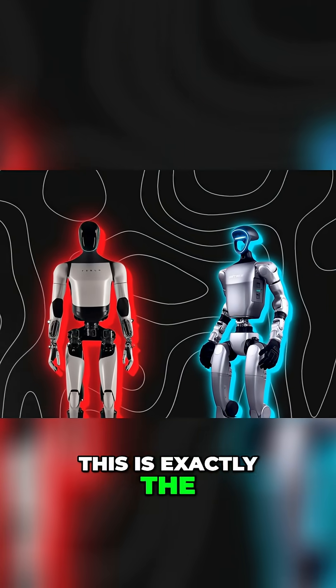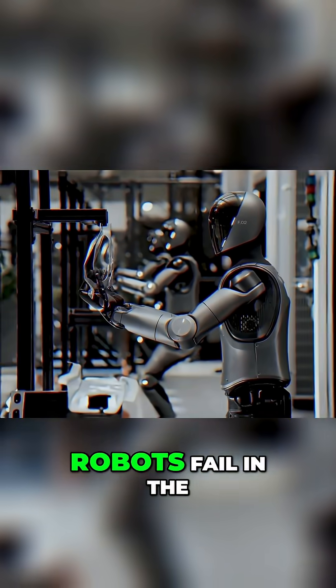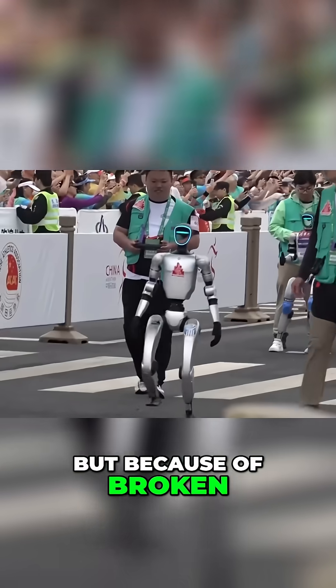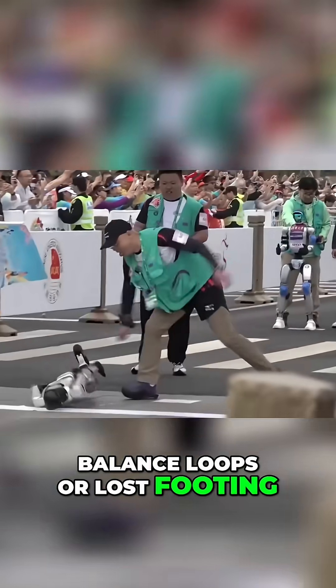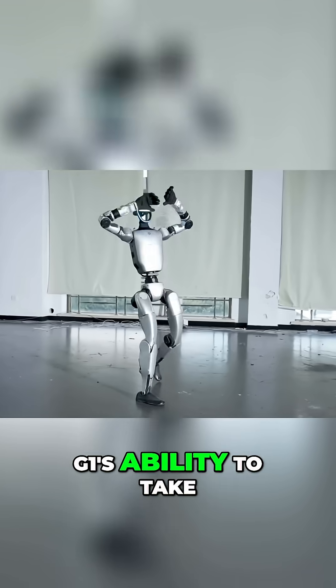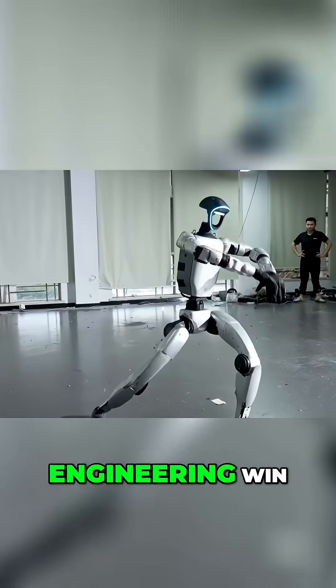This is exactly the kind of resilience factories and field operators look for. Robots fail in the real world not because of weak AI, but because of broken balance loops or lost footing. A single fall can mean human intervention, downtime, or even damage. The G1's ability to take hits and self-recover in seconds is a serious engineering win.